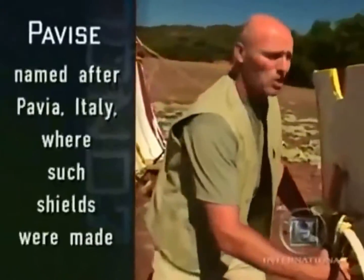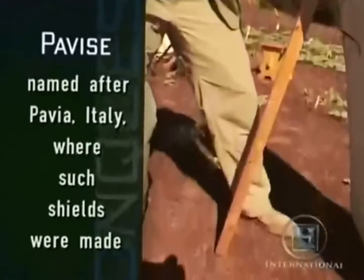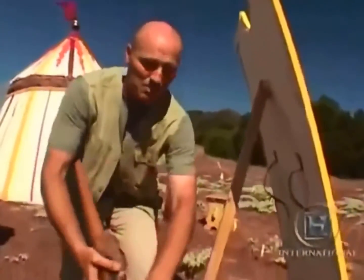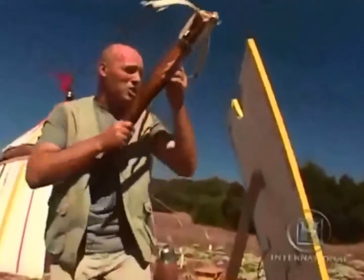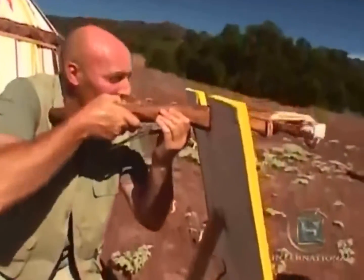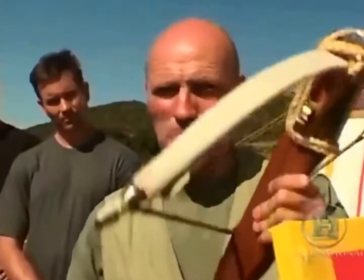The crossbowman even had his own special type of shield called a pavise. He would carry it on his back, move into position, and set it up on a stand. Then he could span his bow safely behind the protection of the shield, shoot, and still be protected. Many medieval battles were sieges, and the crossbow was an ideal weapon either to attack a castle or to defend it — it just depended which side had more crossbowmen.